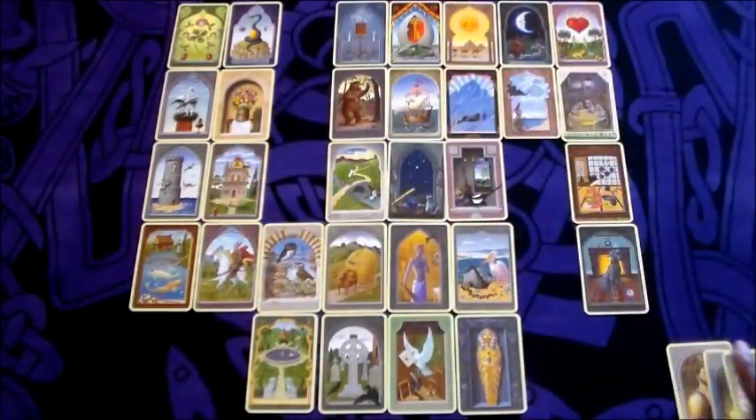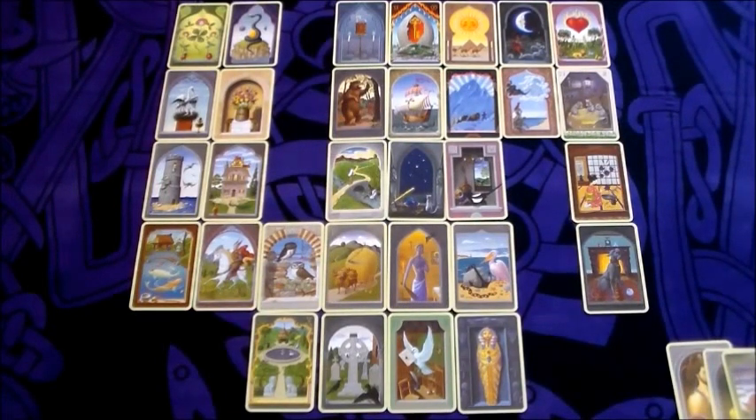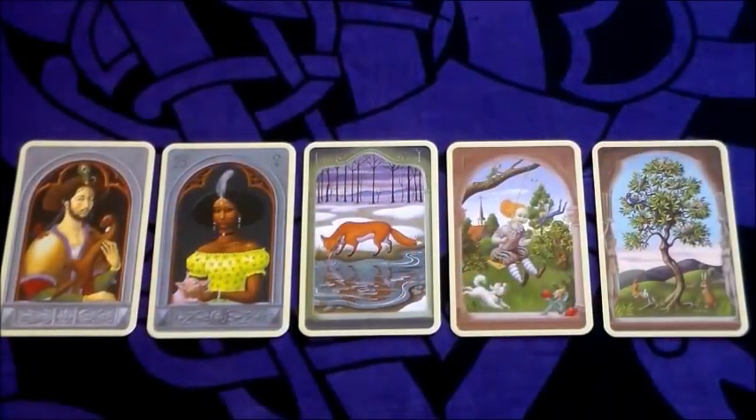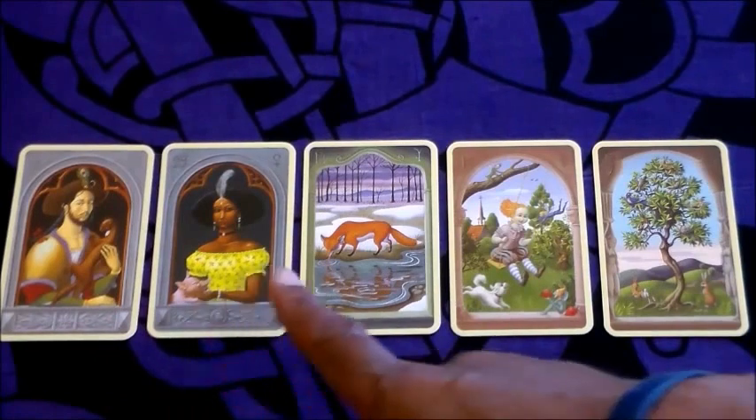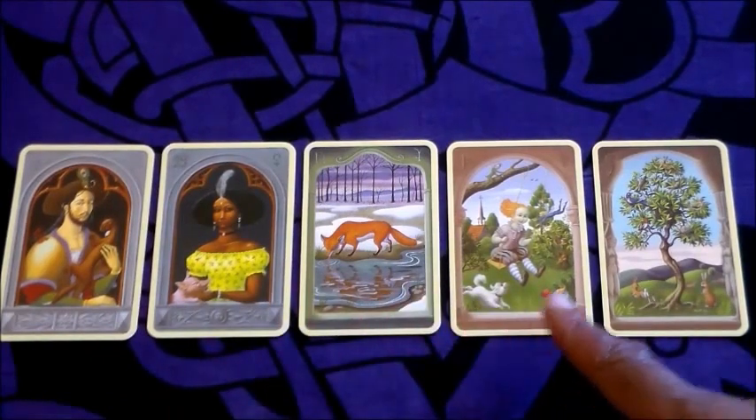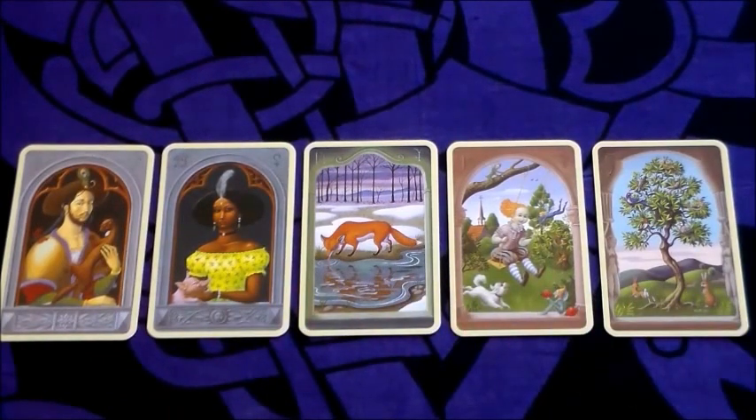Now we have extracted the five cards for the line of five. After clearing the table and rearranging the cards, here we are with the line of five arranged: the Gentleman, the Lady, the Fox, the Child, and the Tree. The Counting Round technique is similar to the essence line — it gives us a final message for the overall reading.